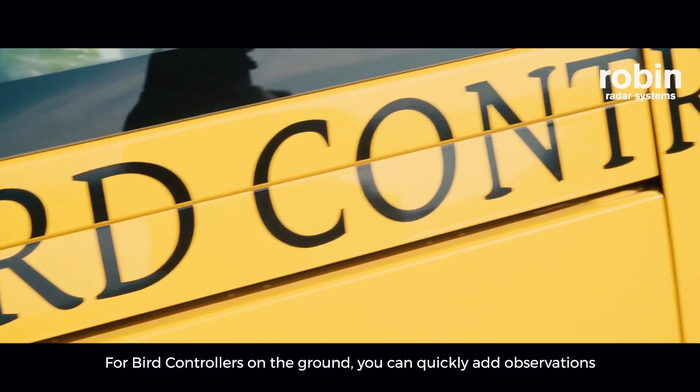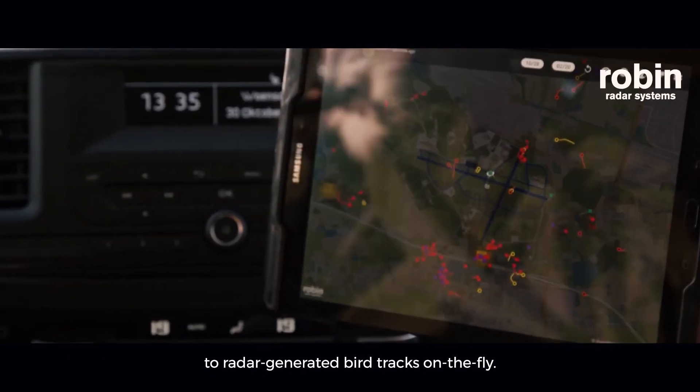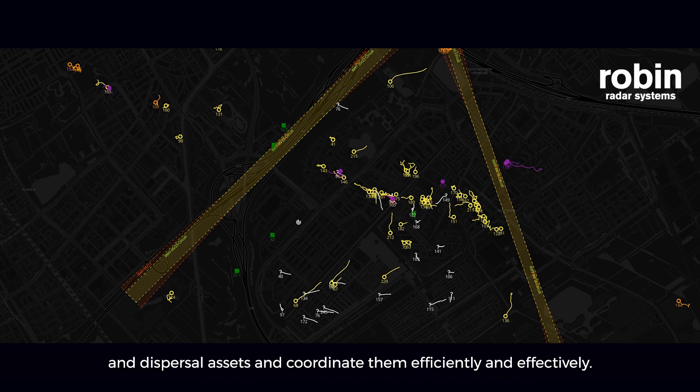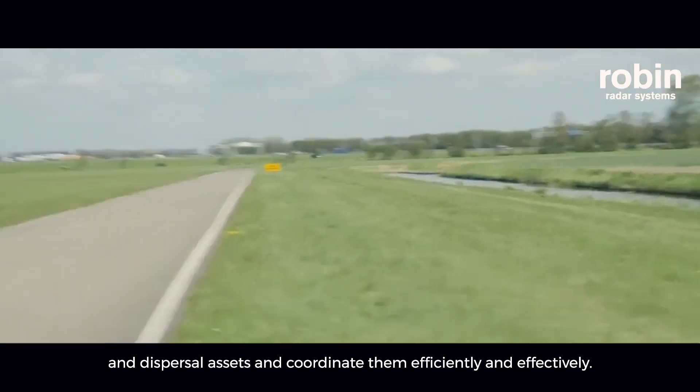For bird controllers on the ground, you can quickly add observations to radar-generated bird tracks on the fly. Bird control managers can track all bird controllers and dispersal assets and coordinate them efficiently and effectively.